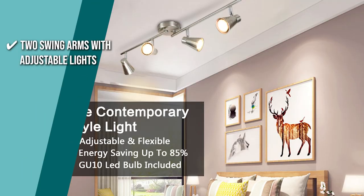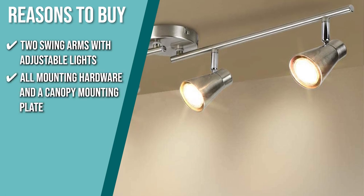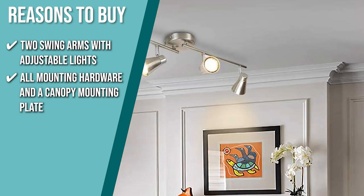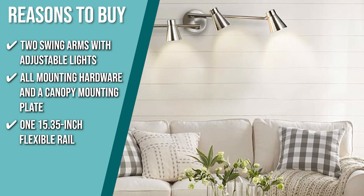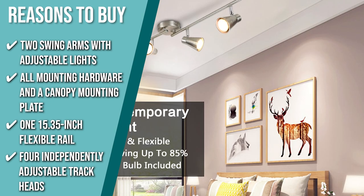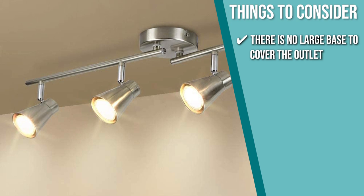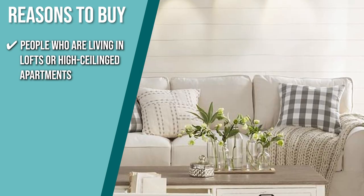The team recommends this purchase based on the following. Two Swing Arms with Adjustable Lights: you can aim light where you need it most with the two swing arms, all mounting hardware, and a canopy mounting plate included out of the box, cutting installation time from an hour to 15 minutes. One 15.35-inch Flexible Rail: the flexible rail can be used together or end-to-end to create a variety of lighting patterns. Four Independently Adjustable Track Heads: it includes four independently adjustable track heads that provide directional lighting focused on different places. Note there's no large base to cover the outlet, so you'll need to dedicate a space for it or cover it up with plants. The team recommends this for people living in lofts or high-ceilinged apartments finding trendy ways to experiment with their lighting.